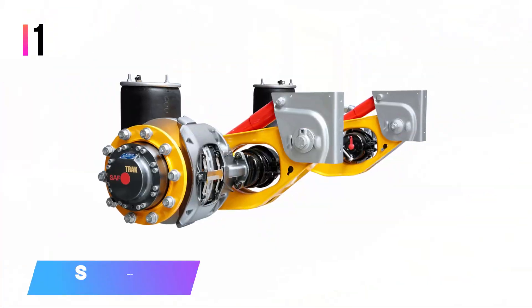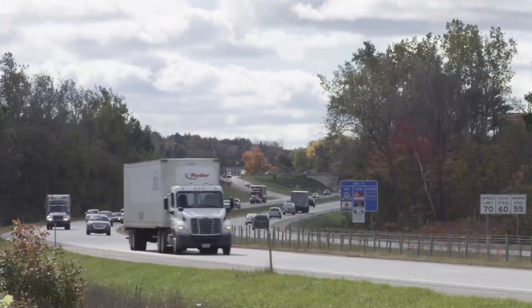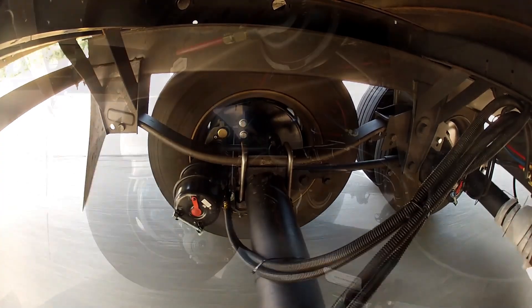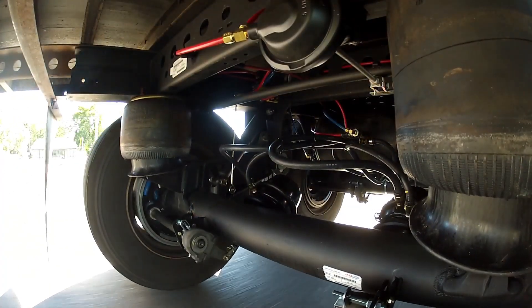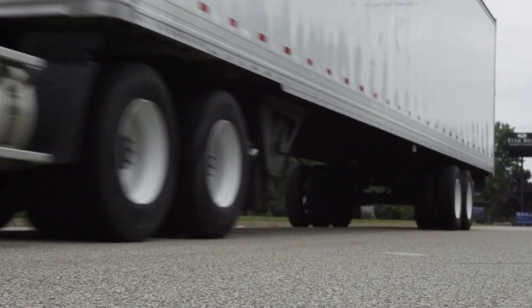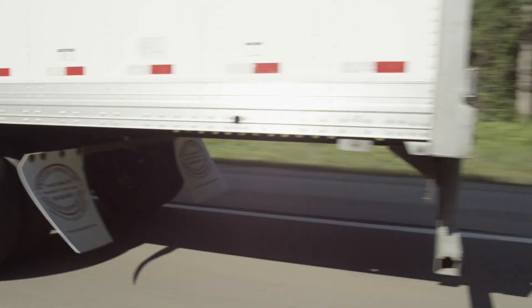But before moving ahead, make sure to give this video a thumbs up. Number one: SAF CBX Aerobeam. A leading global manufacturer of chassis assemblies and parts for trailers, trucks, and buses, SAF consistently delivers high-performance products. Their engineers have excelled with the CBX Aerobeam suspension range, which includes the industry's lightest pneumatic models.